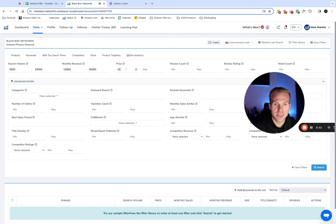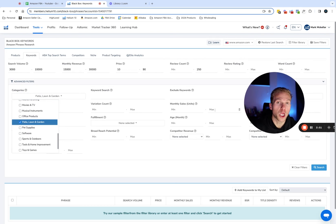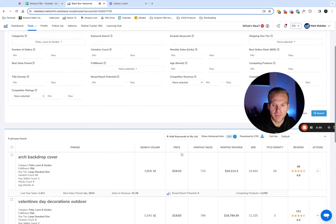For price point, I'm setting this anywhere from $10 to $90. This is totally based on your capital situation and how much you're willing and able to put into a product. I like a wide range because I want to see all the options and then filter from there. For review count, I want to set this at 250 — I really want to limit the competition we're facing when trying to find a product doing $15,000 a month. For the category, there are so many good categories, but for this video I want to focus on the Patio, Lawn and Garden category.